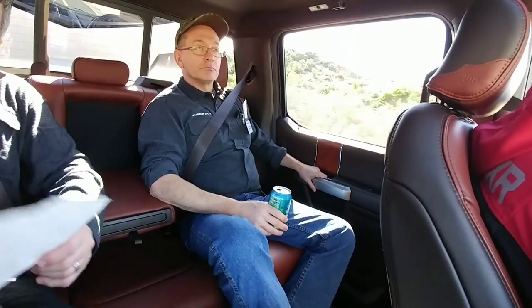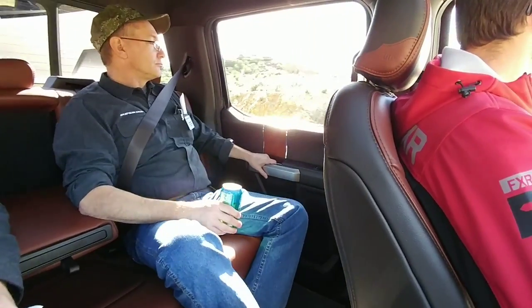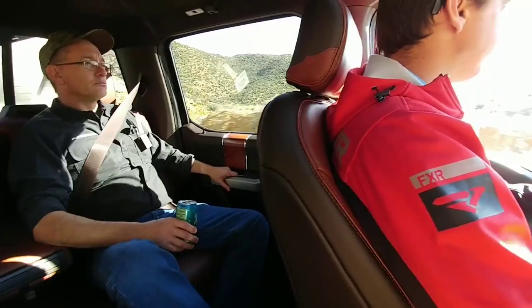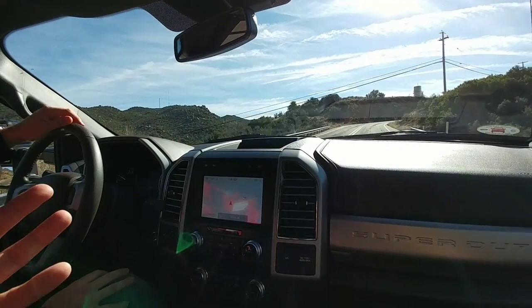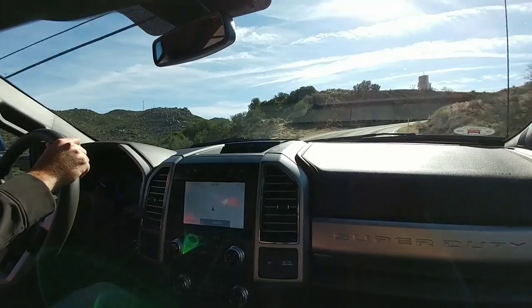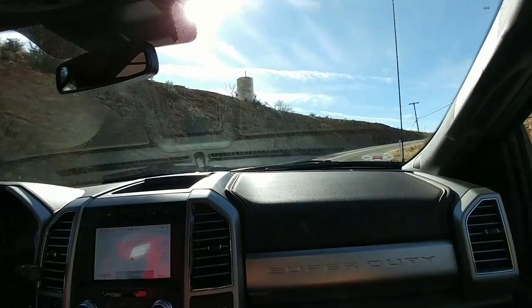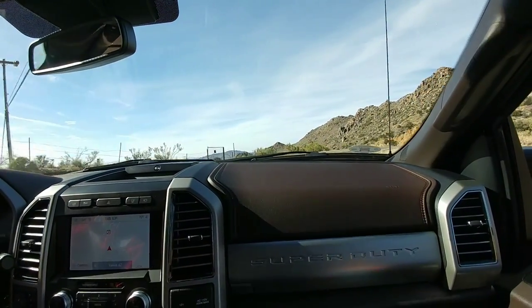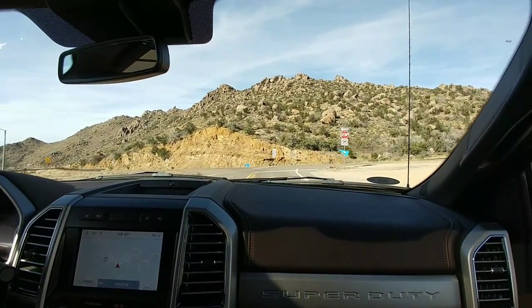Here's a question: ten years ago, a truck in this configuration — what do you think the maximum fifth wheel capacity would be? About 18,000; the maximum gross combined was probably less than 20,000, so the fifth wheel was probably closer to 12,000 pounds. So the numbers have skyrocketed as these trucks become more of an engineered product. A lot of that engineering goes towards towing capability and your ability to safely manage a trailer that's relatively heavy.